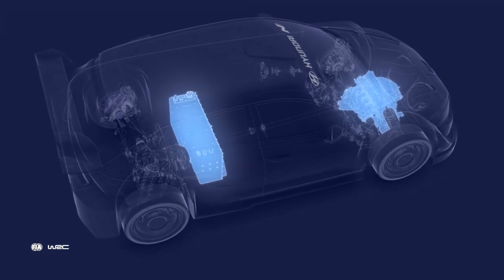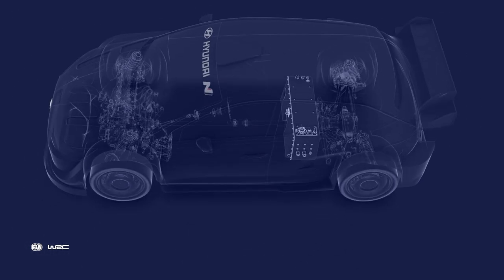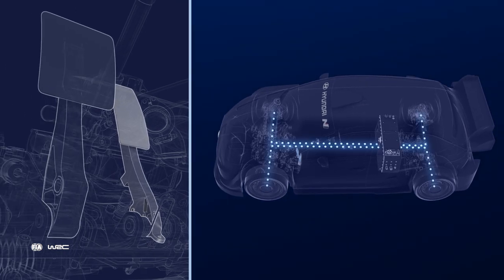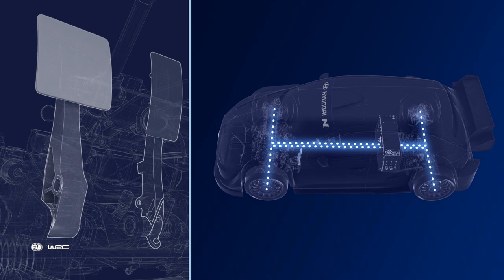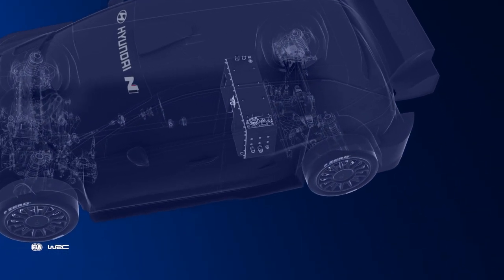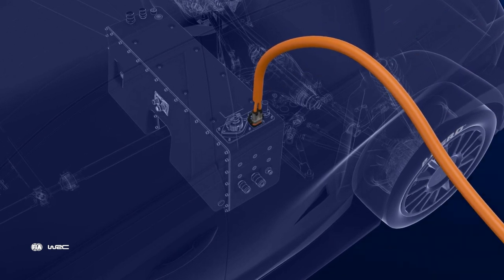Once in stage, additional hybrid energy can be exploited according to one of three preset map settings. The hybrid unit recovers electrical energy via the pedals — when the throttle is lifted or under braking, also known as the regeneration phase or regen. The battery pack is charged via an external power supply in the service park.